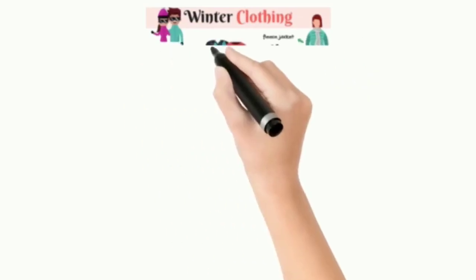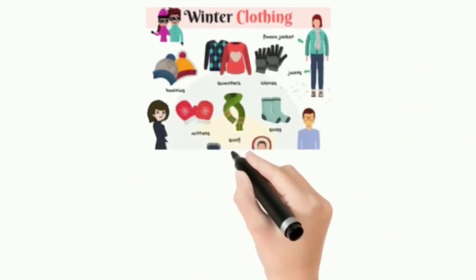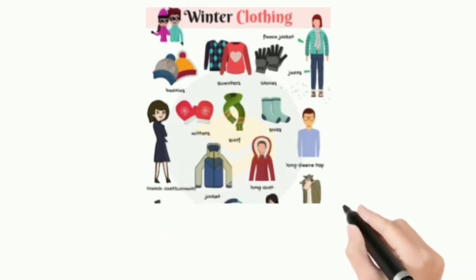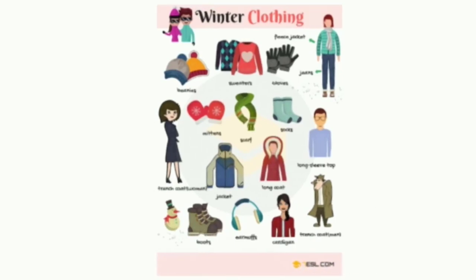Now we will look at the winter clothing. It includes gloves, jackets, scarves, mittens, boots, socks, etc.